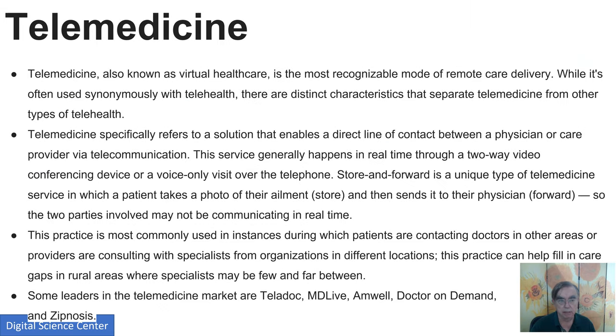Now we have a set of slides on telemedicine, telehealth, and remote monitoring. Telemedicine is a subset of these solutions where there's a direct line of contact between doctor and patient — probably real-time video or audio. There are also asynchronous versions, like taking a photo of your eye and sending it to the eye doctor. Companies like Teladoc and MD Live are startups in this area, which is very promising and expected to increase very significantly. The pandemic has obviously given it a boost.